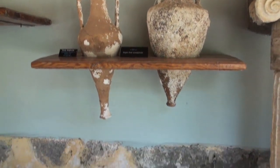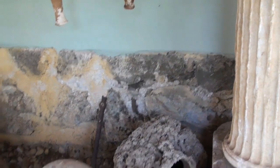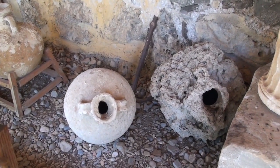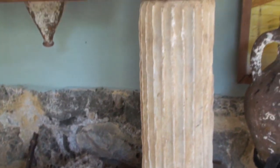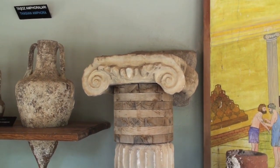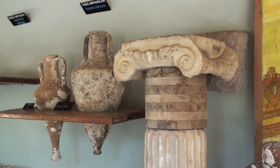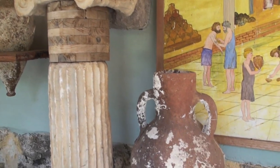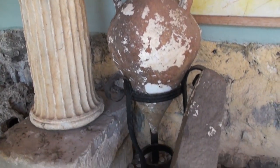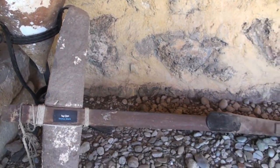Thanks to Texas A&M University in the US, and George Bass contributing to all these excavations in Turkey — he is considered to be the father of nautical archaeology. With his work and with the contributions of people from Turkey, we have this museum here. I'm so proud to be able to show this to you today.